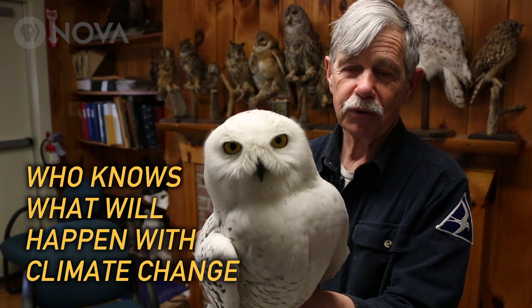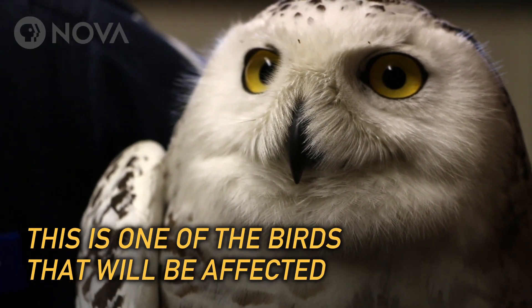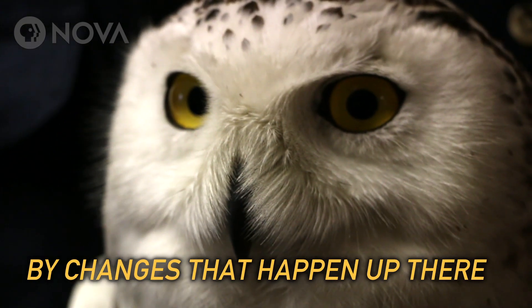Who knows what's going to happen with climate change and changes that happen in the Arctic — and this is certainly one of the birds that probably will be affected by changes that happen up there.